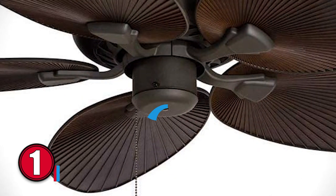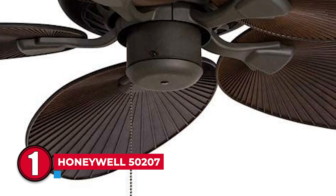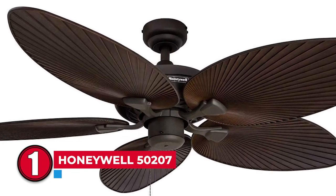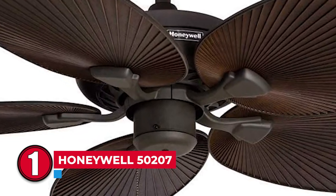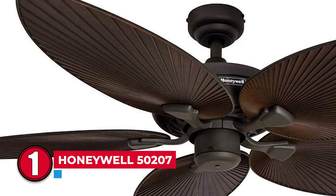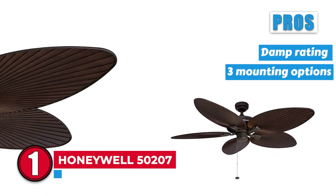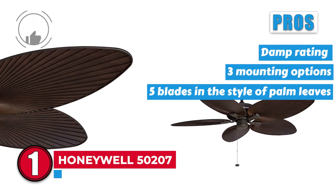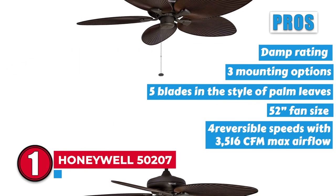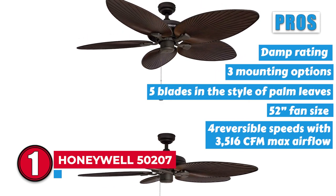Finally, we have the best overall — Honeywell 50207. The palm leaf design of the fan blades is an excellent theme for outdoor areas. The bronze color goes well with dark settings, or you can use it to contrast light environments. It comes with a downrod, but you can also install it with angled or flush mounting. Its pros are: it has a damp rating; it has three mounting options; it has five blades in the style of palm leaves; its 52-inch fan size is fit for medium to large rooms; and it has four reversible speeds with 3516 CFM max airflow.